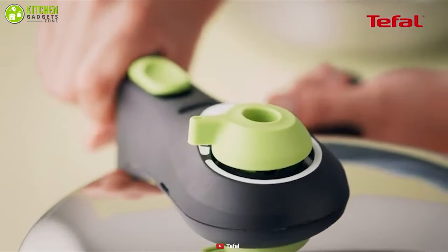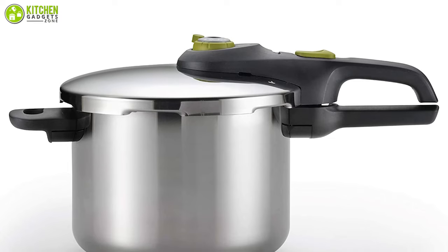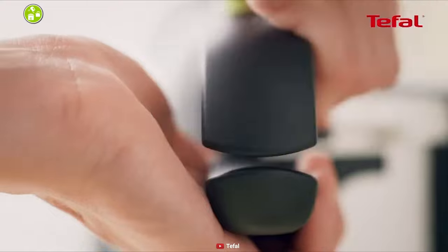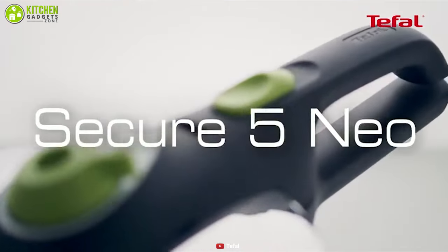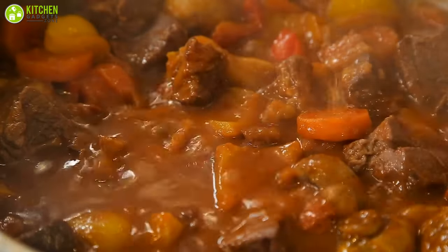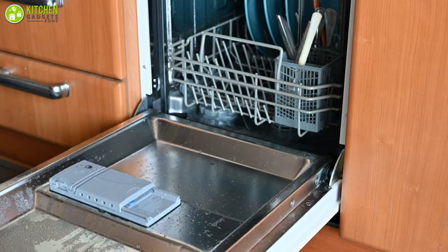It has two pressure setting options, allowing you to choose between 10 and 15 PSI to cook different types of food effortlessly. With stainless steel construction, this unit is specially designed for longevity and optimal cooking. It features a special locking mechanism that ensures secure opening and closing for your safety. It is suitable for all heat sources including induction, and when you remove the lid, cleaning is easy — you can just put the bottom in the dishwasher for extra convenience.